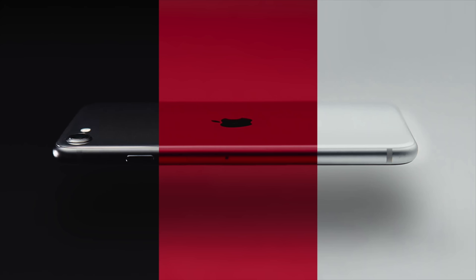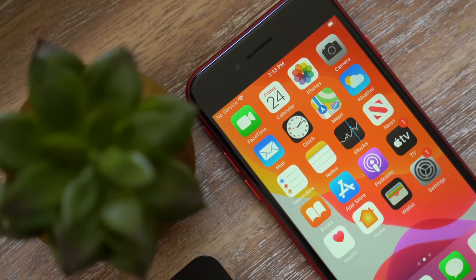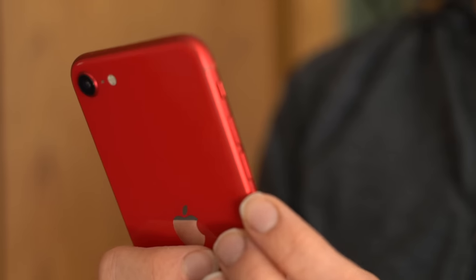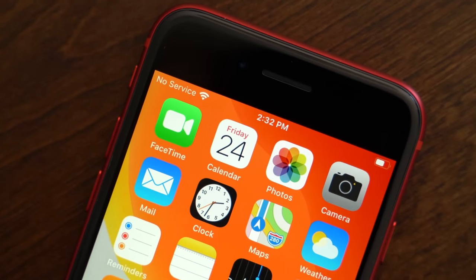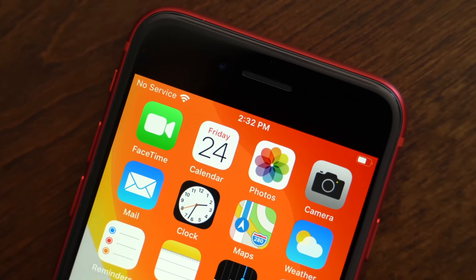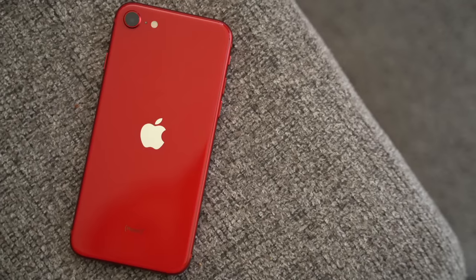Also in 2022, we're expecting a new version of the iPhone SE. Early rumors suggested it could have a larger display, but that's no longer happening this year. Rumors indicate the 2022 iPhone SE will feature the same design as the current iPhone SE model, which is modeled after the iPhone 8.